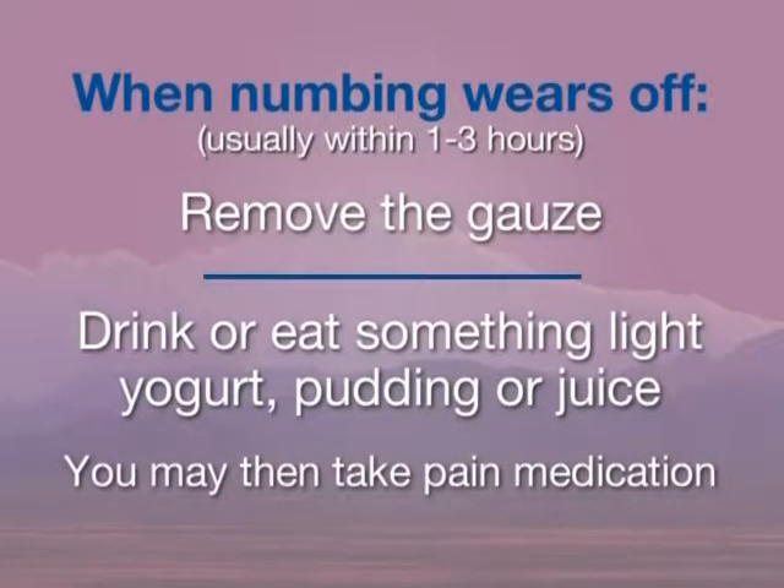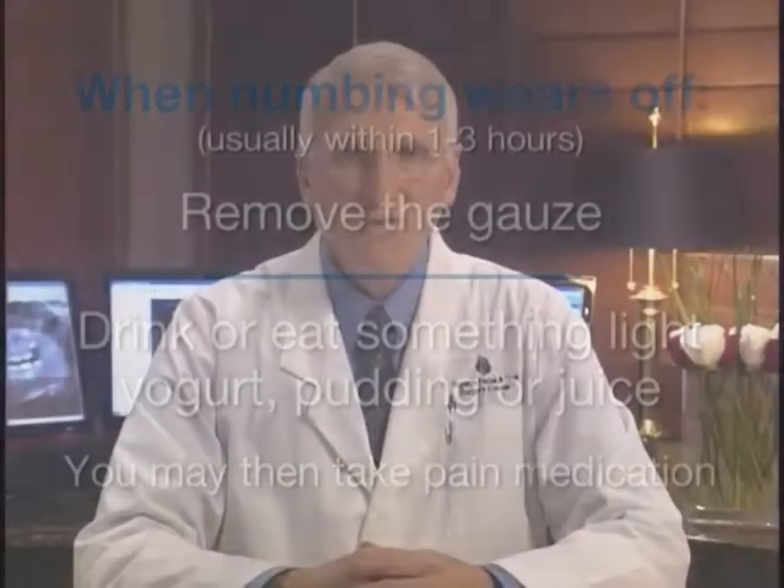Once the effects of the numbing medication wear off, usually within one to three hours, remove the gauze and drink or eat something light, such as yogurt, pudding, or juice. You may then take pain medication. For those who are not allergic or taking blood thinning medication, the over-the-counter medication ibuprofen, also known as Advil or Motrin, works well as a primary pain reliever.